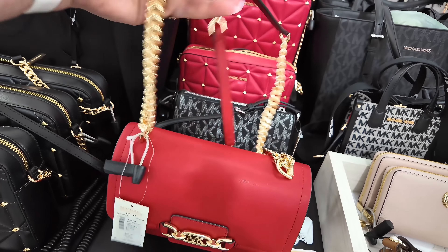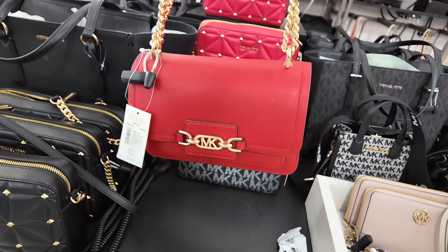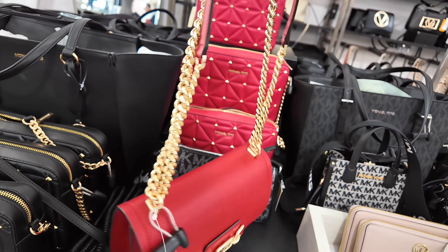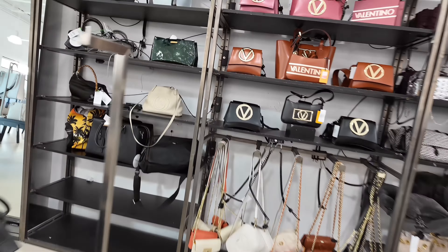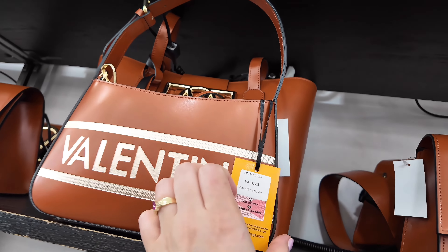Let's see what else they have back here — I see some Michael Kors. So when you come here to Saks Off 5th, make sure you check these sales they have going on, 25% off everything. Michael Kors in black with little studs. This one is $104, original $228, in black.